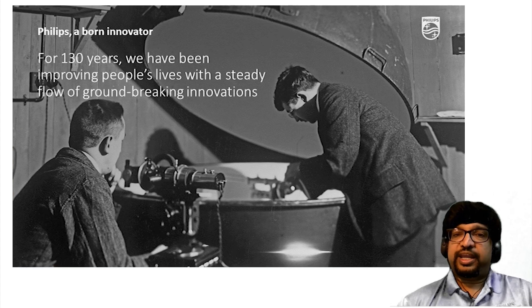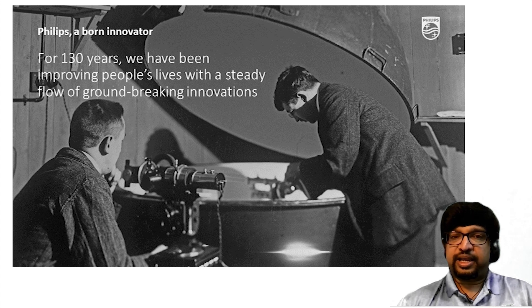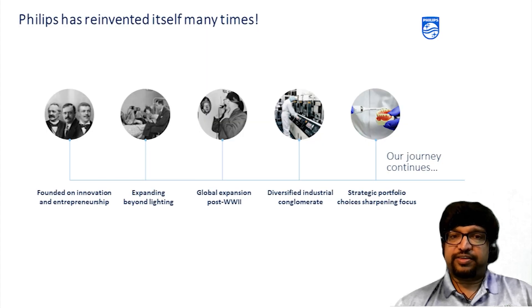Philips was founded in 1891 in Eindhoven, the Netherlands, to manufacture incandescent lamps and other electrical products. For the last 130 years, we have been improving people's lives with a steady flow of groundbreaking innovations. Philips has reinvented itself many times and currently we have moved away from all other businesses to being in a hardcore healthcare segment.